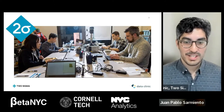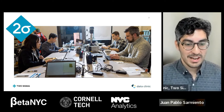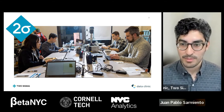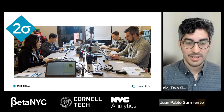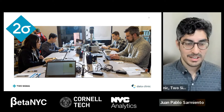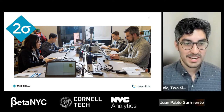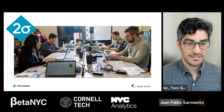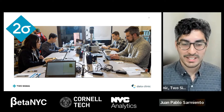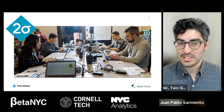Two Sigma is a financial sciences company, with an emphasis on the sciences part. Most of our employees are engineers and data scientists, and the company really behaves a lot more as a tech company. Employees at Two Sigma are excited about building innovative solutions using engineering and data science — it's about solving some of the hardest problems available to them.